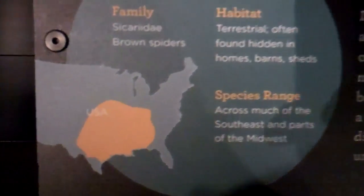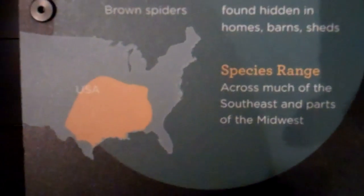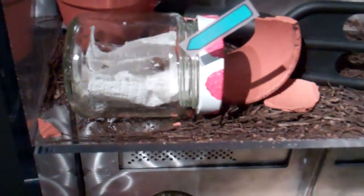Here we are at the American Museum of Natural History at the Brown Red Blue Spider. We'll take a look at the range. This is important because they're kind of dangerous to show where people live.